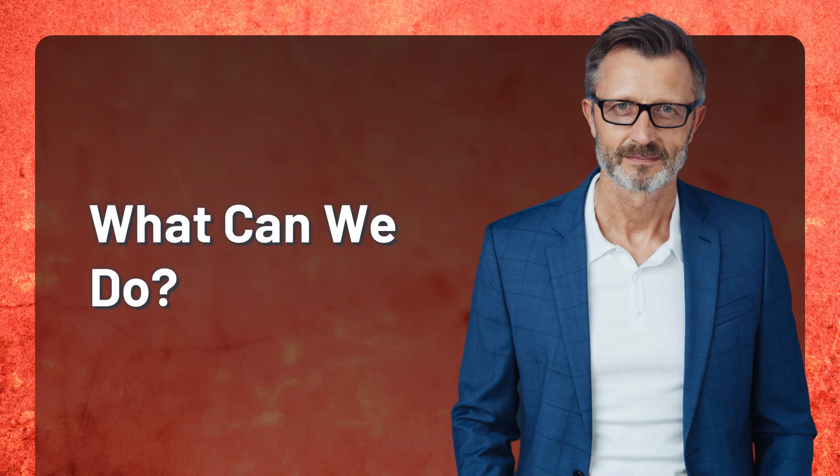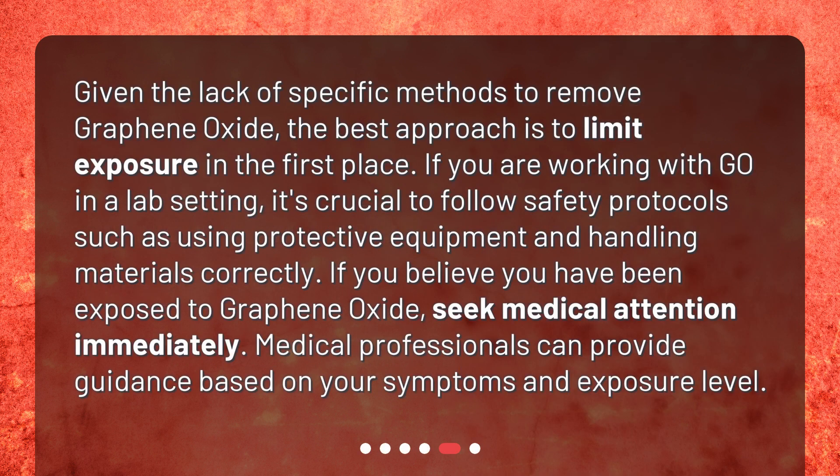What can we do? Given the lack of specific methods to remove graphene oxide, the best approach is to limit exposure in the first place. If you are working with GO in a lab setting, it's crucial to follow safety protocols such as using protective equipment and handling materials correctly. If you believe you have been exposed to graphene oxide, seek medical attention immediately. Medical professionals can provide guidance based on your symptoms and exposure level.